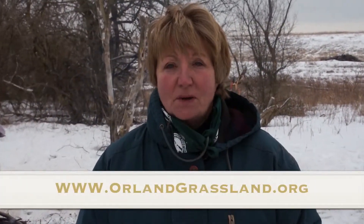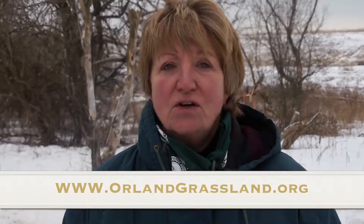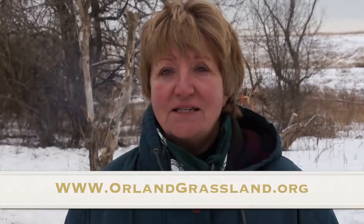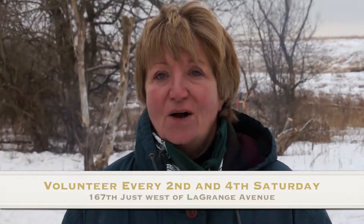For more information, go to our website at www.orlandgrassland.org. You're going to find out a lot about us. There's a contact us, which will be contacting me for more information. And there are so many beautiful pictures on there just to help you relive and educate yourself on what's out here. We've only scratched the surface with those pictures, so there's a lot more to come.